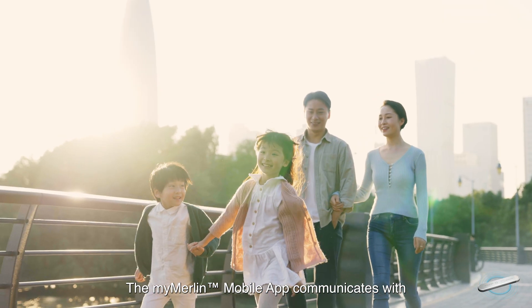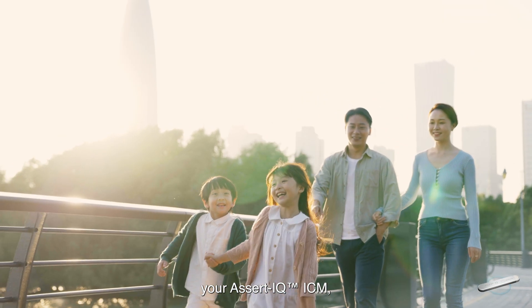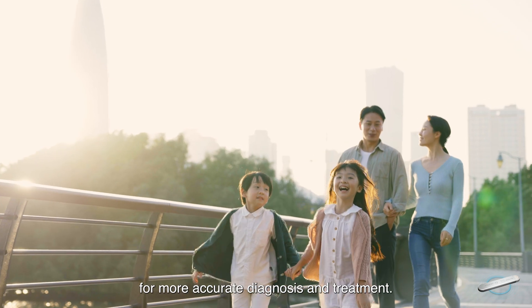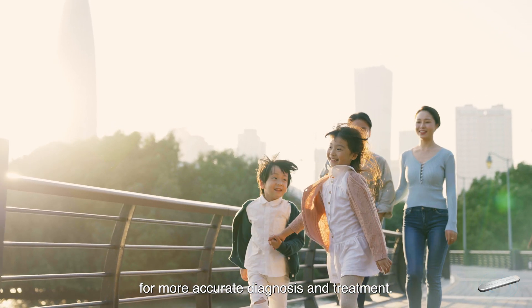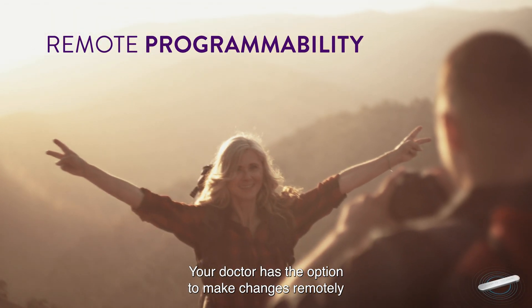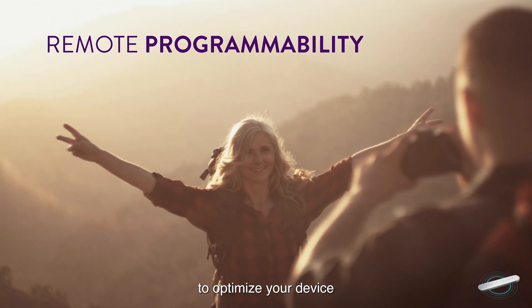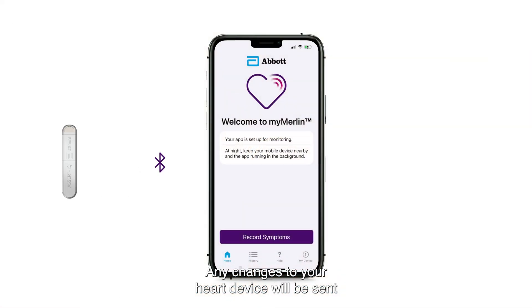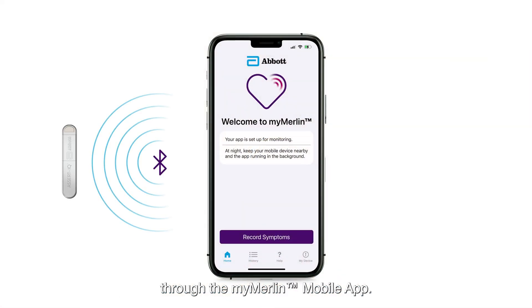The MyMerlin mobile app communicates with your Assert IQ ICM, which provides information your doctor needs for more accurate diagnosis and treatment. Your doctor has the option to make changes remotely to optimize your device without you needing to come into the clinic. Any changes to your heart device will be sent through the MyMerlin mobile app.